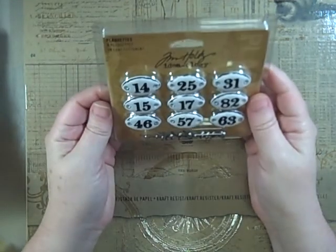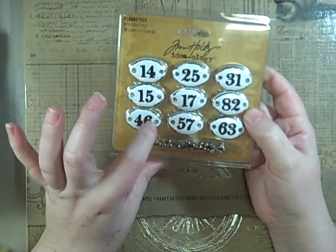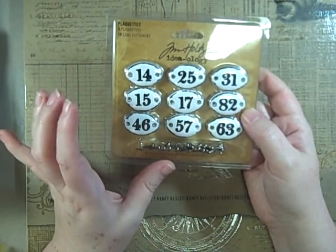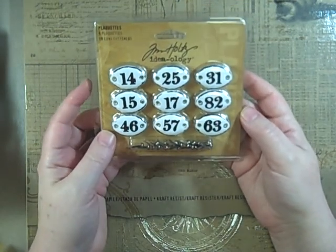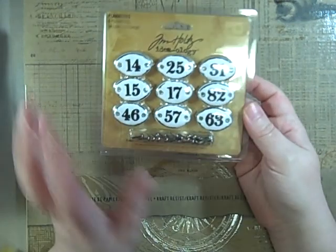I picked up the plaquettes. They were a little different than I thought — because of his stuff I expected a metal finish, but I was surprised to find an enamel finish. I really like these, and now that I've had one I picked up more.